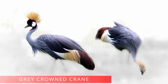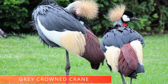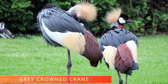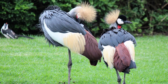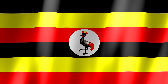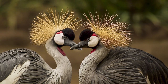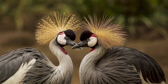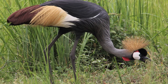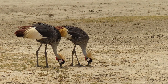Grey crowned crane. These birds, also known as the African crowned crane, are giants in the bird world as they are over a meter tall. This is the national bird of Uganda and you can also see it on Uganda's national flag. Interesting facts: the grey crowned crane uses a honking sound to communicate, which can be heard from 3 miles or almost 5 kilometers away. They love to dance and are famous as good dancers.